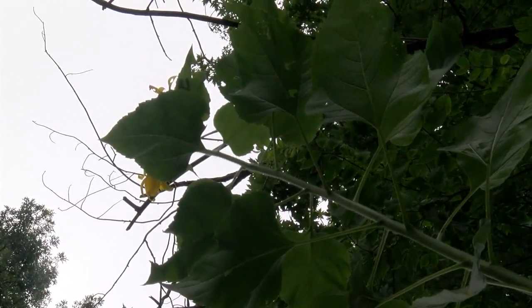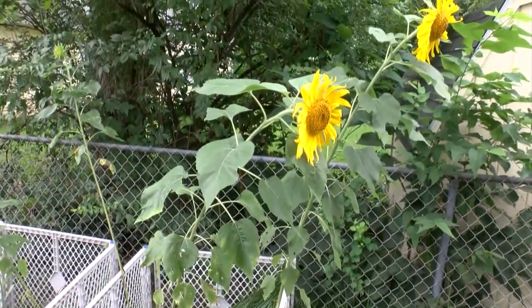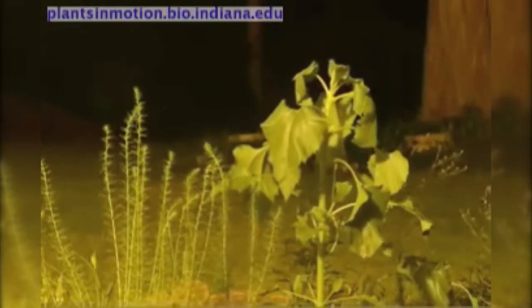If you would like to learn more about the science of moving sunflowers, just head over to our website, WTHITV.com. In Terre Haute, Matt Brooks, News 10.